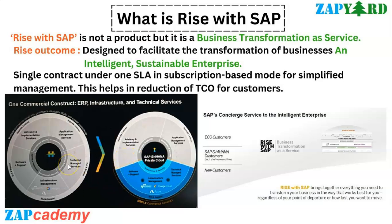A lot of customers will obviously be at different starting points post this 9 years of SAP S4HANA journey. The outcome of RISE is that it helps to facilitate the transformation of businesses to achieve an intelligent sustainable enterprise. The best part about RISE is that it helps customers to shift their ERP workload to cloud infrastructure, and it's up to the customers to choose their infrastructure.